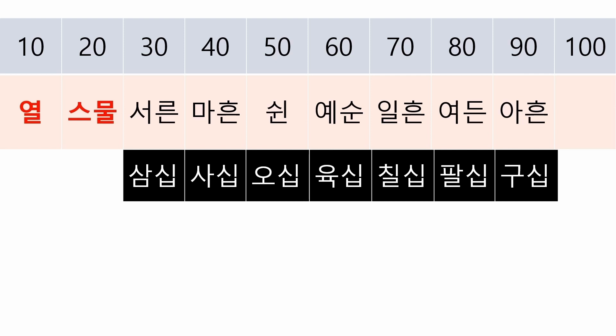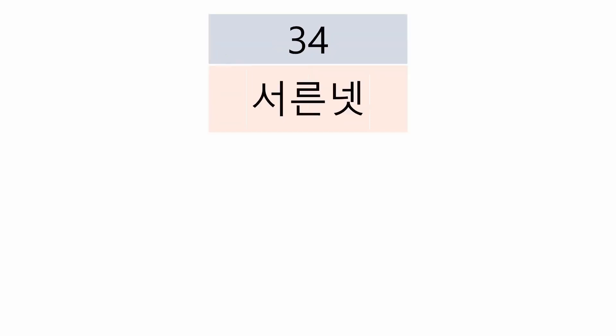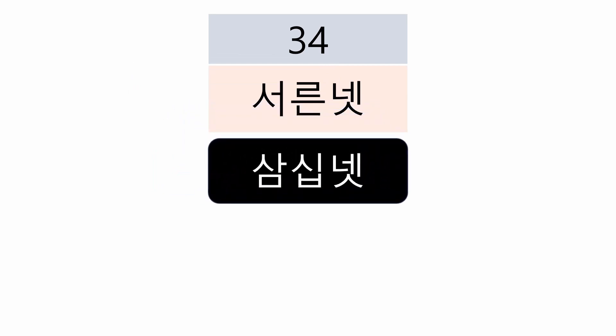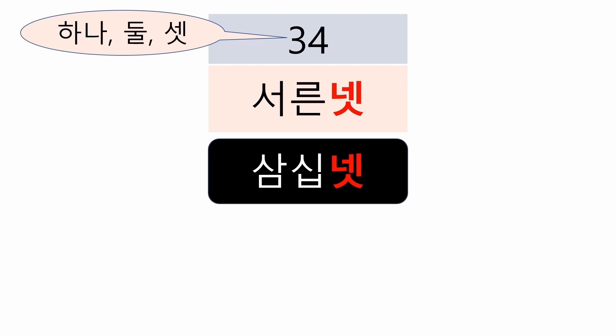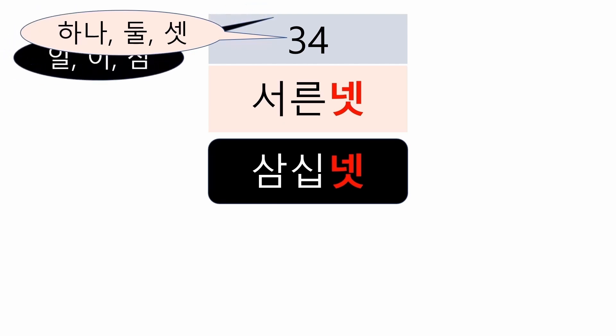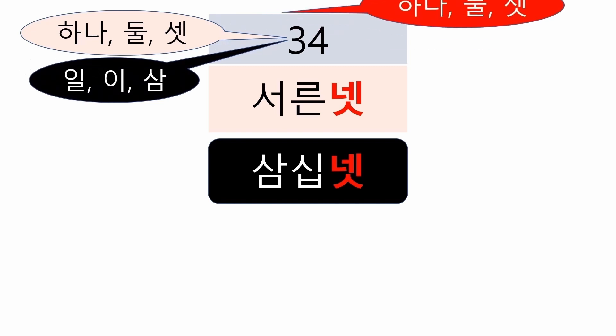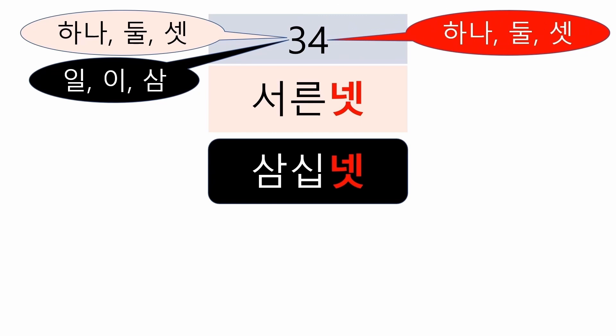For example, for 34, using 서른 넷 is grammatically correct, and 삼십 넷 is also acceptable. But be careful — even if the tens digit can use the 일, 이, 삼 system, the last digit must still use the native Korean number system.